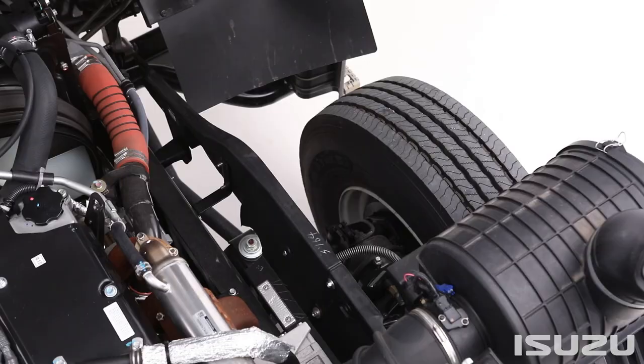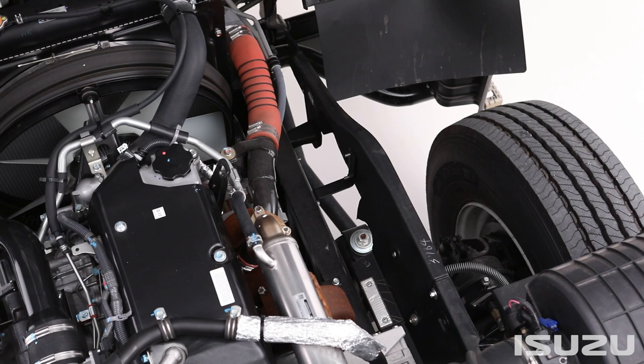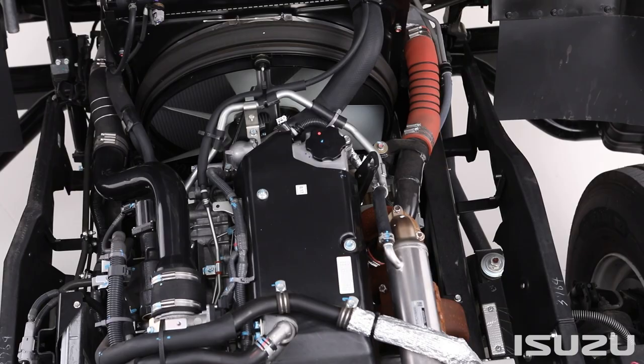All proven power plants, the F-Series range of engines all meet ADR 80-03, commonly known as Euro 5, using a simple diesel particulate diffuser emission system.